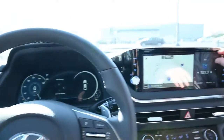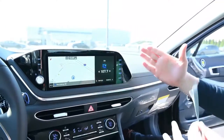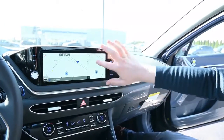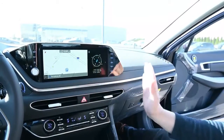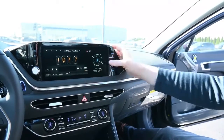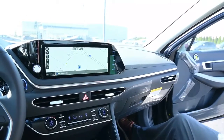Over here you're going to have a massive touch screen. It's so big you can actually have two sides to it — you can have your map, your radio, however you like to set it up. Or you can just go full screen with whatever it is that you're on. This is also going to be compatible with Apple CarPlay and Android Auto.